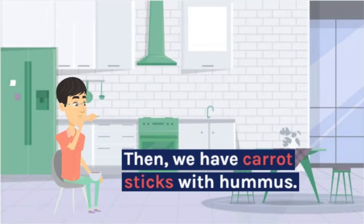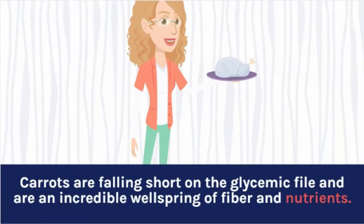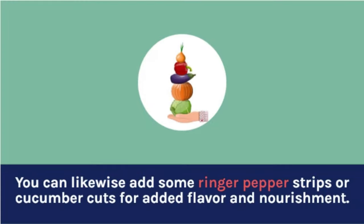Next, we have carrot sticks with hummus. Carrots are low on the glycemic index and are a great source of fiber and vitamins. Hummus is a great source of protein and healthy fats. You can also add some bell pepper strips or cucumber slices for added flavor and nutrition.